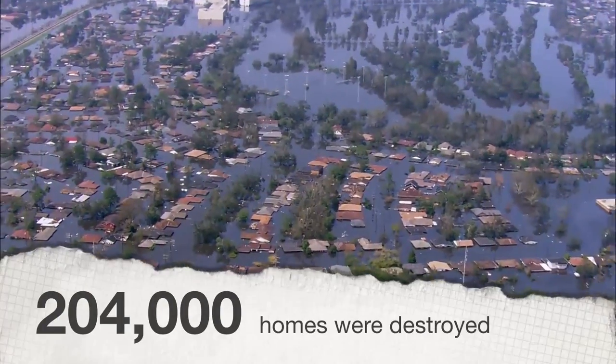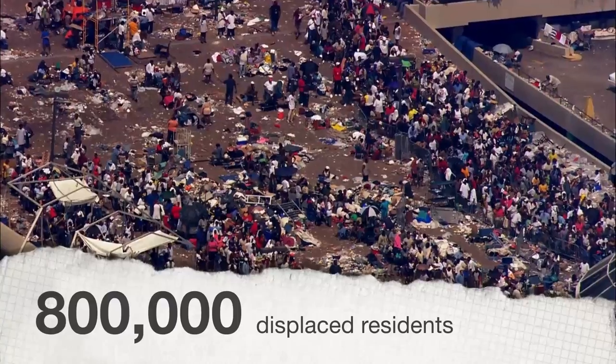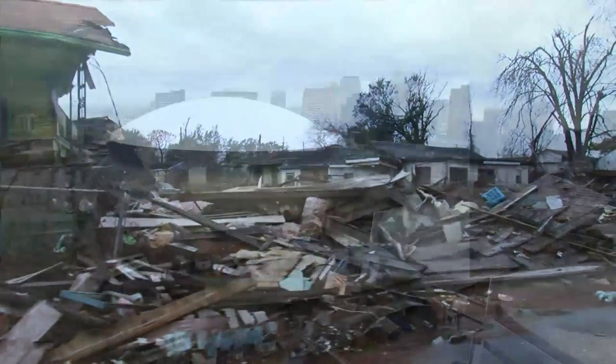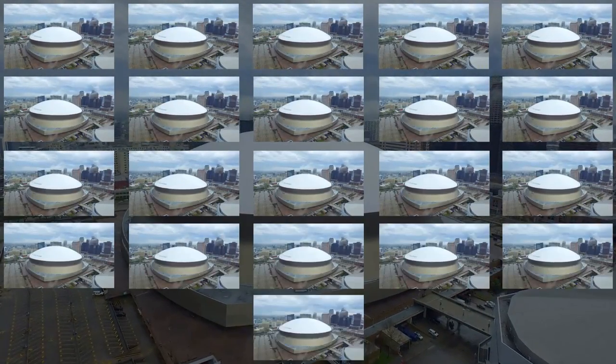In Louisiana, an estimated 204,000 homes were destroyed and 800,000 residents displaced. The storm left more than a hundred million cubic yards of utter debris and devastation behind — that's enough debris to fill the Superdome in New Orleans 21 times.